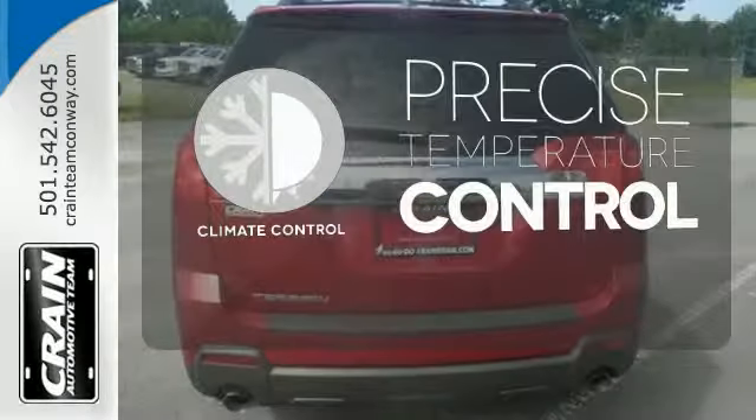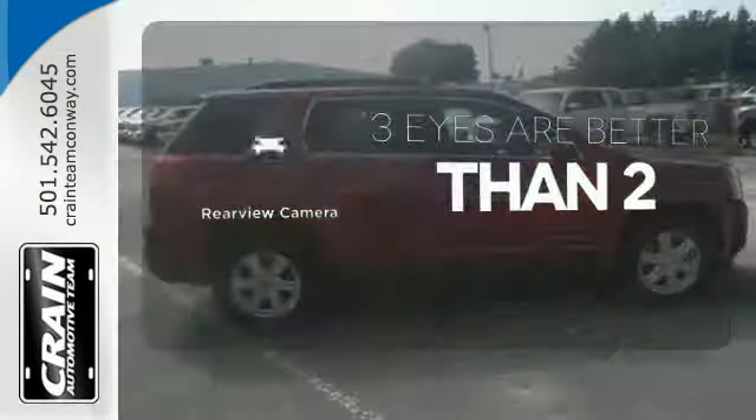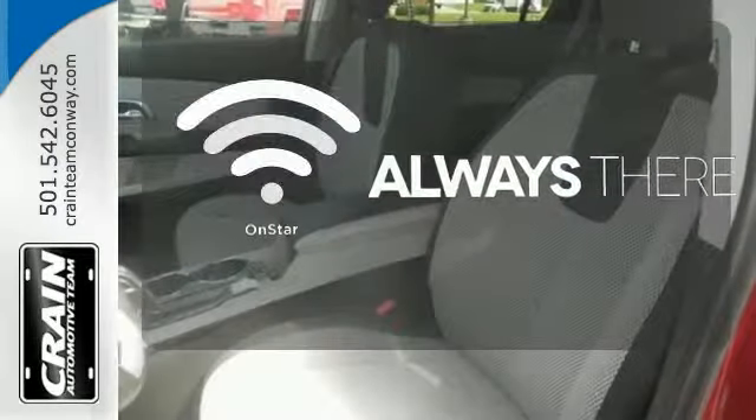Select the perfect temperature with climate control. The backup camera gives you a clear picture of what is behind you. Whether it's directions or an emergency, OnStar is there for you.